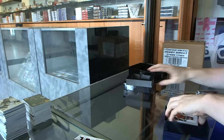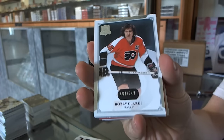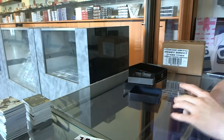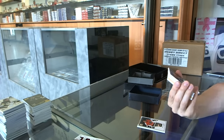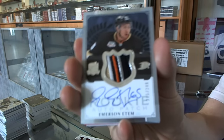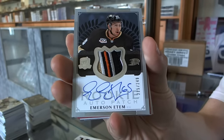All right. Base card number 249 for the Philadelphia Flyers, Bobby Clark. Oh, that's gorgeous. We've got a five-color Rookie Patch Auto, number 215 of 249 for the Anaheim Ducks, Emerson Edom.